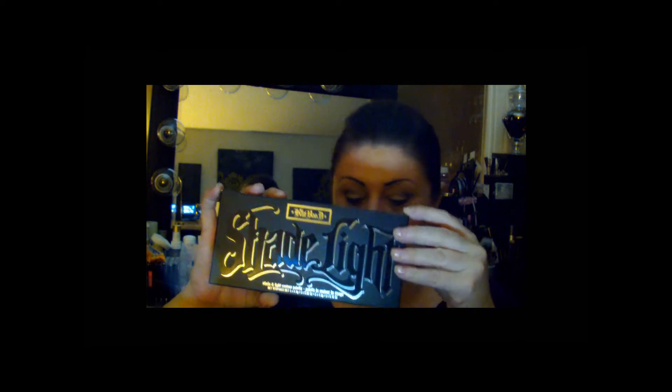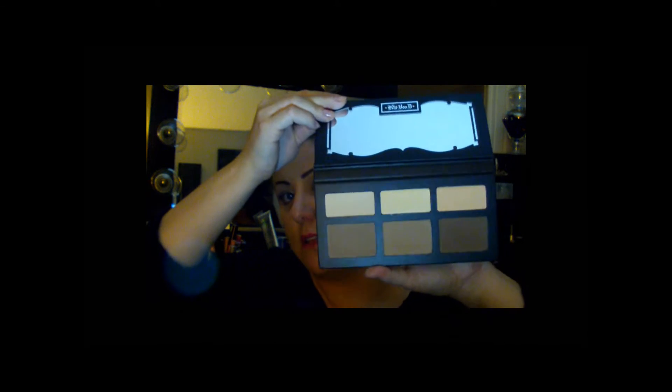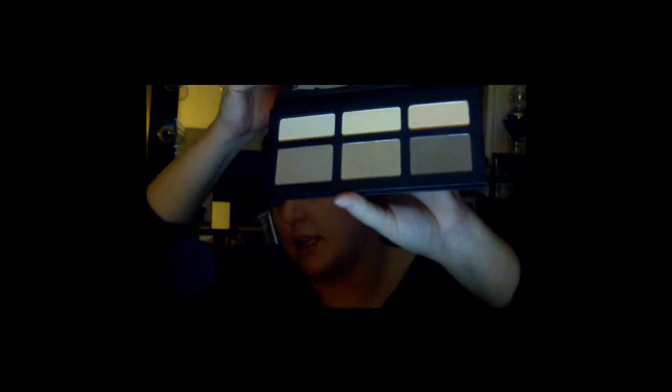I got the new contour palette from Kat Von D. This one retails for $46 and it comes with six colors — three contouring shades and three highlighting shades.